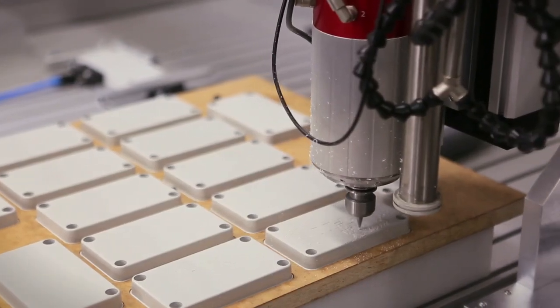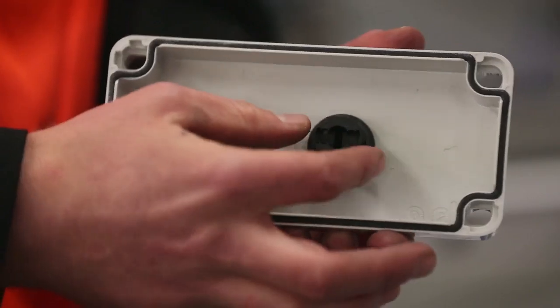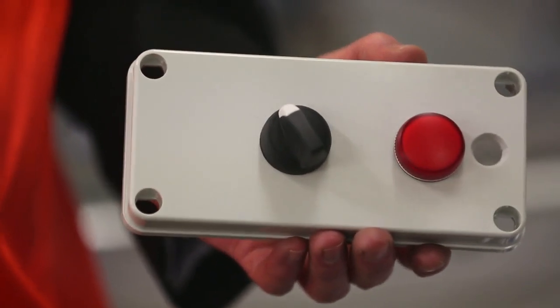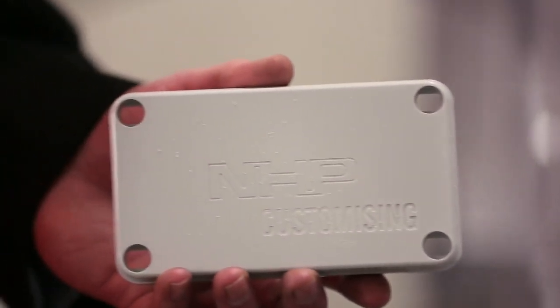NHP can guarantee a quick turnaround with high repeatability on popular enclosure modifications including threaded and unthreaded holes, cable entries, and cutouts on any side of the enclosure. The CNC machine can customize any enclosure and material from the complete FiBox range, delivered in a high quality finish.